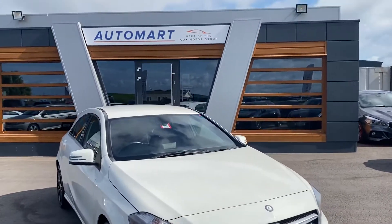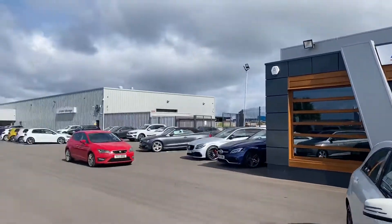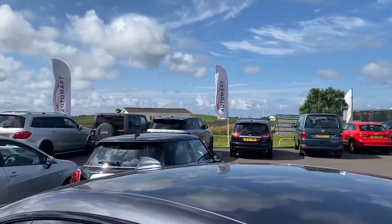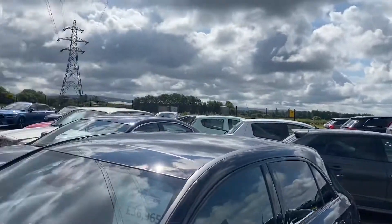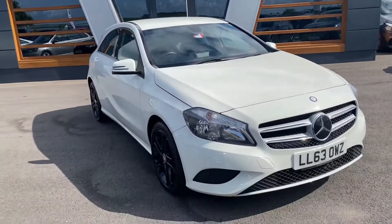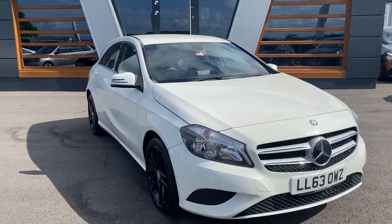Hi guys, Connor here from Lancaster Automart. This is us, part of the Cox Motor Group, next to our big brother Lancaster Volkswagen, and as you've probably seen, our pitch is looking mint. It's full of cars ready for you to come and have a look at. Most of them are all cleaned as well, so some of them will be ready to drive away.